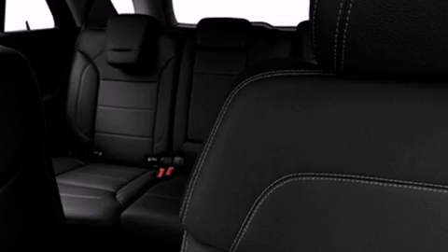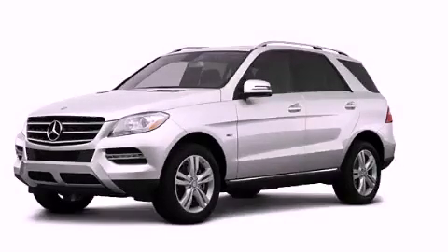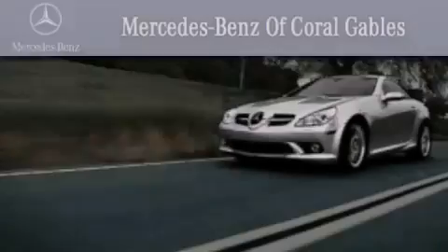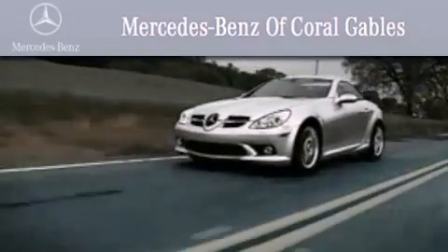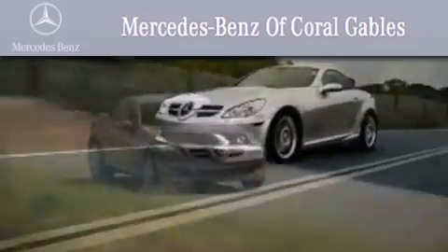Contact us today and schedule your opportunity to see this vehicle in person. We are South Florida's oldest and most prestigious Mercedes-Benz dealer, winner of nine consecutive Best of the Best awards.